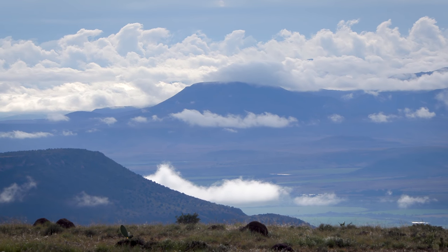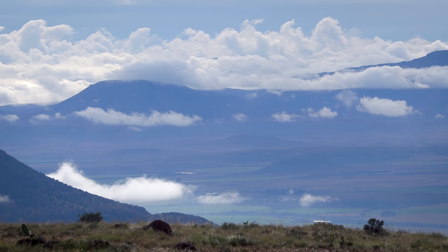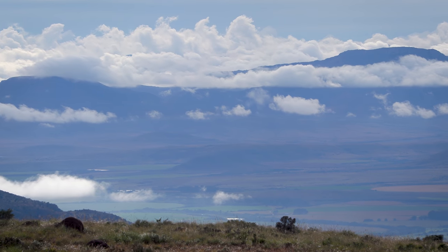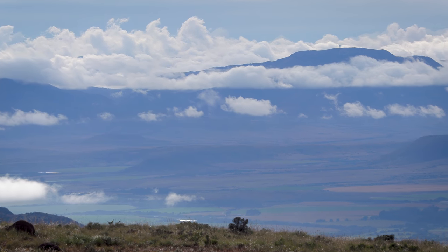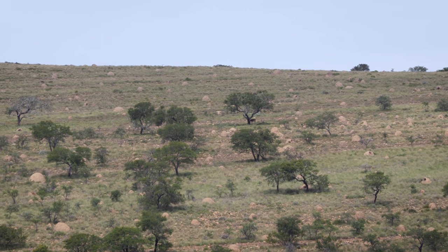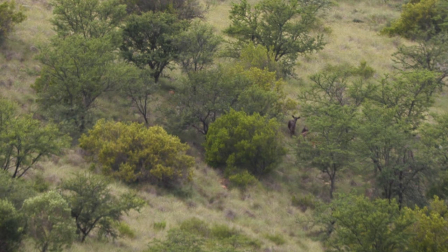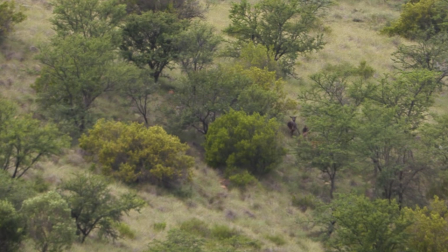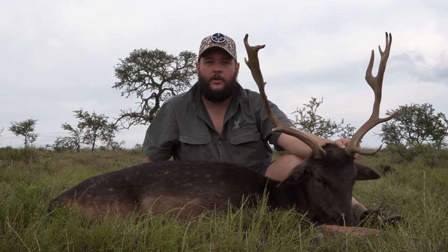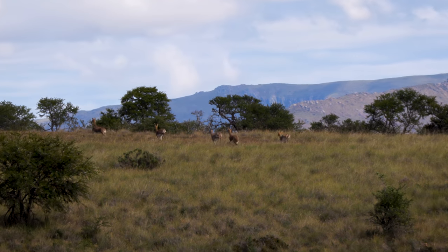The series continues as we begin day two of our hunt, high in the mountains of the Eastern Cape. Below us we can see the Great Fish River winding through the valley and we really couldn't wish for a better view to start the day. In the previous episode we went after fallow deer and both Johan and Nico managed to take some fantastic shots at distances out to 750 yards. It was an awesome day of hunting but today we've changed things up a bit as I take my rifle out and Nico takes the camera.